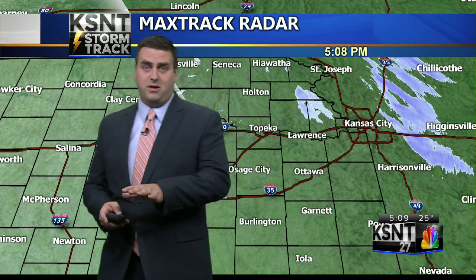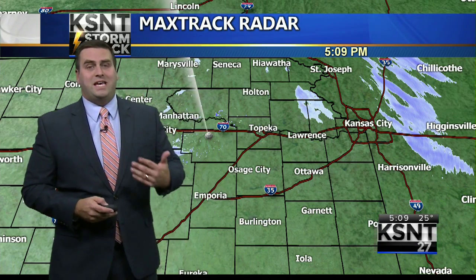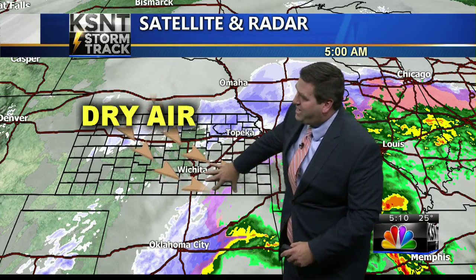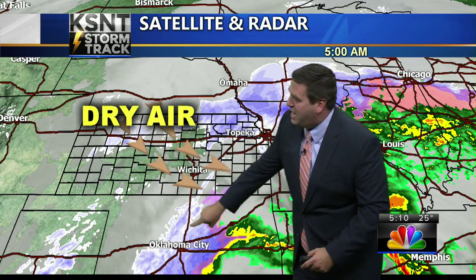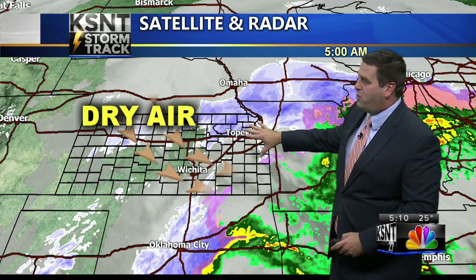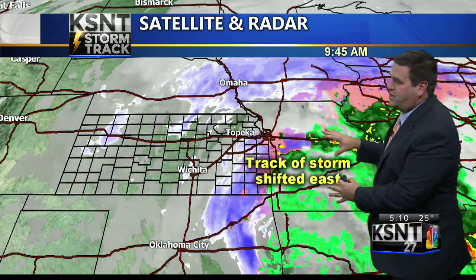We've still got some accumulation from earlier snows on the road, but the bulk of the system we've been tracking is moving out, moving farther to the northeast. Backing up to about five o'clock this morning, a large area of dry air swept into the storm system and cut a big hole right through the system itself.